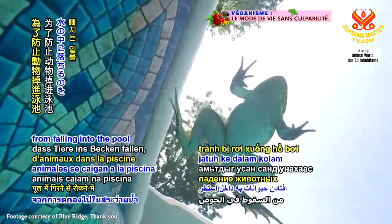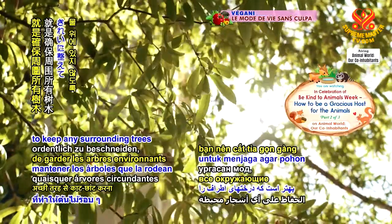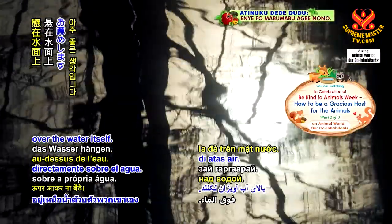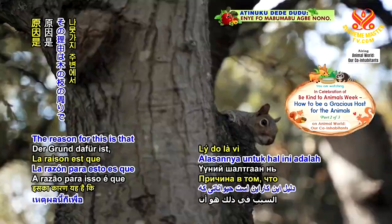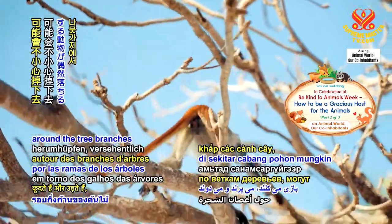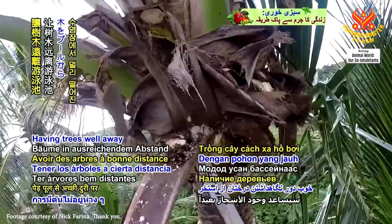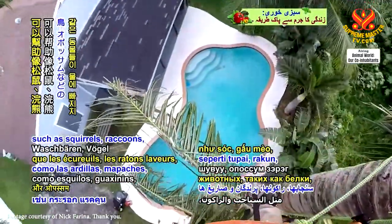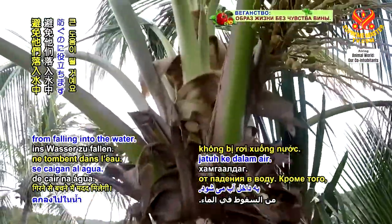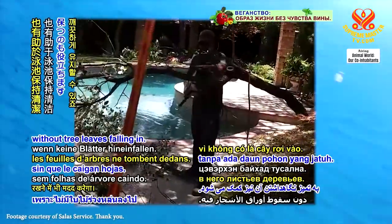To help prevent animals from falling into the pool in the first place, it's a great idea to keep any surrounding trees neatly trimmed back so that they don't hang over the water itself. Animals who play, jump and scamper around the tree branches may fall off them by accident. Having trees well away from the pool will help keep animals such as squirrels, raccoons, birds and opossums from falling into the water.